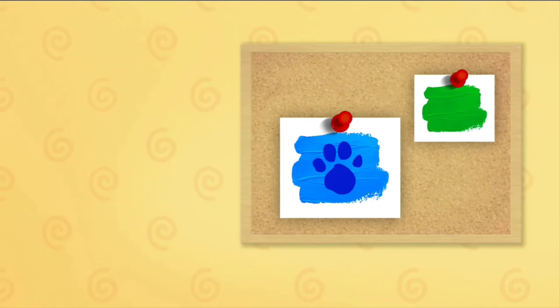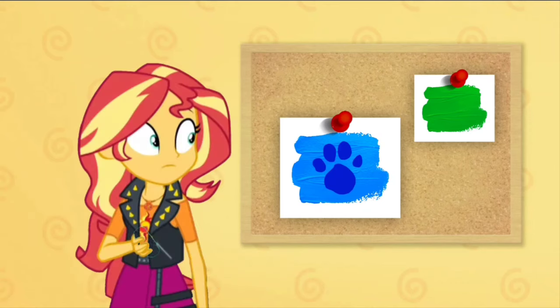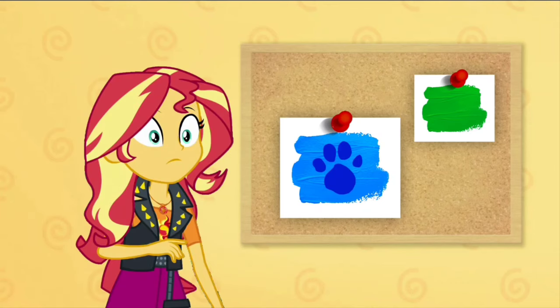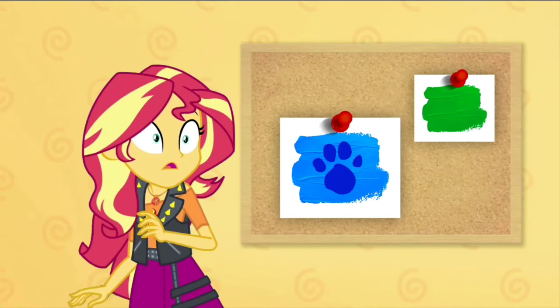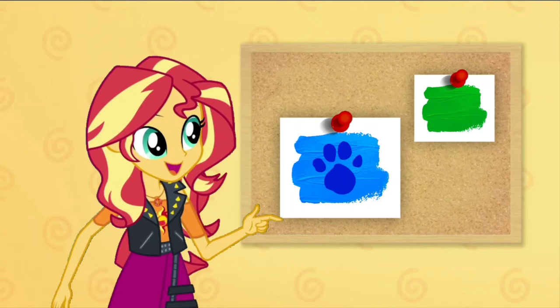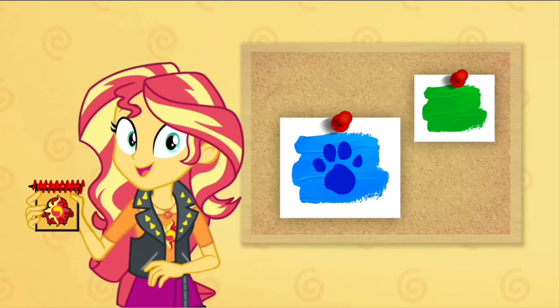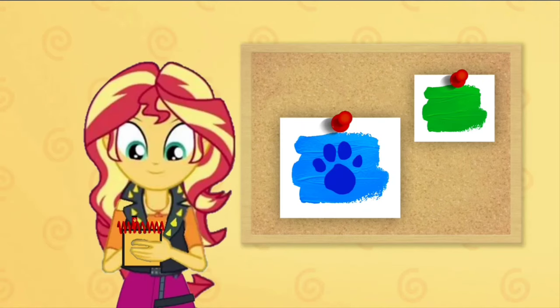We still haven't figured out who is coming to Blue's video game night — we better keep looking for clues. Oh! You found another clue! Where is it? There is a clue and it's on the color blue. We need to write this clue down in our handy-dandy notebook.